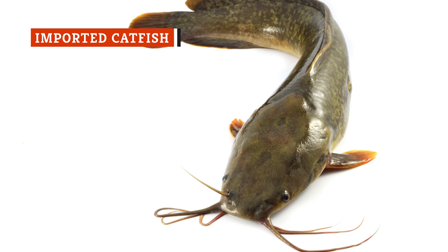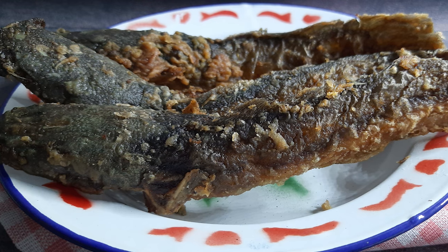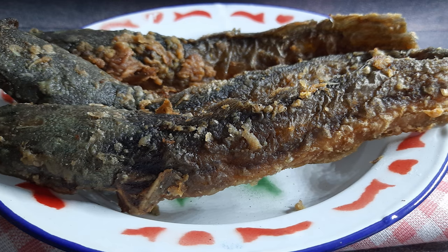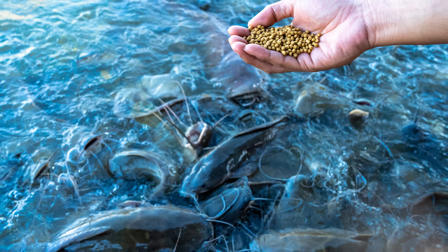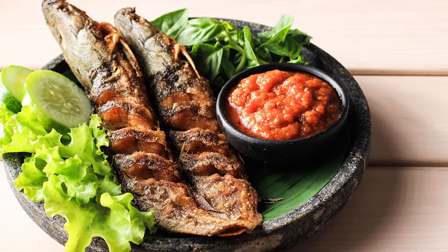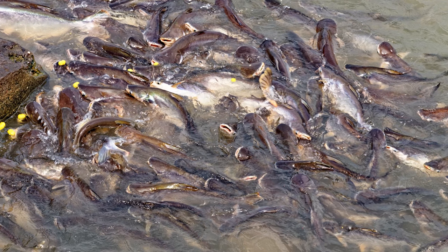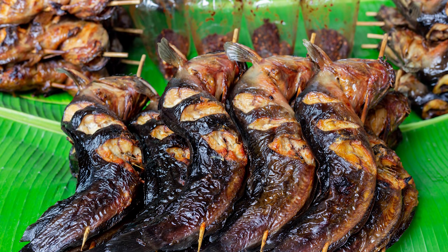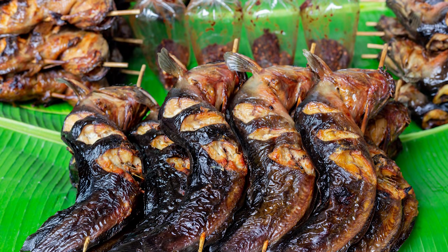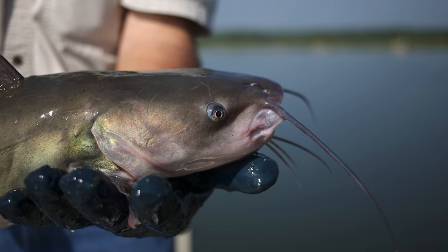Fried or blackened catfish is a common staple on many a Southern menu, seafood restaurant or otherwise. However, before you chow down on this favorite and affordable food, it's worth digging into where and how that catfish was raised. Compared to coastal fish farming, catfish farming is relatively environmentally friendly and safer for both the fish and the end consumer. However, if the catfish on your plate wasn't raised in the United States, that might not be the case. According to Prevention, if your catfish was imported from Vietnam, catfish farmers there frequently use antibiotics on the fish that are outlawed in the United States. Additionally, two fish the Vietnamese call catfish aren't actually considered catfish in the United States, making the treatment even more difficult to monitor. So if you really want catfish, ask if it was raised or caught locally, or at least stateside.